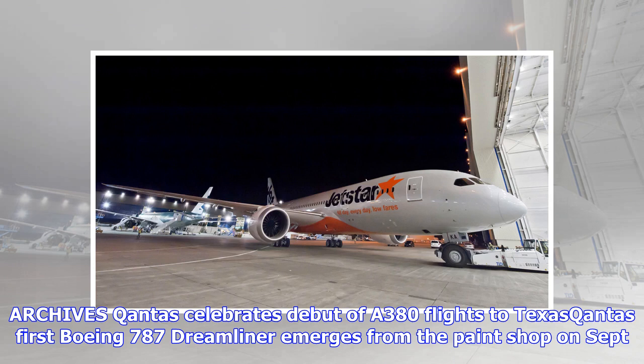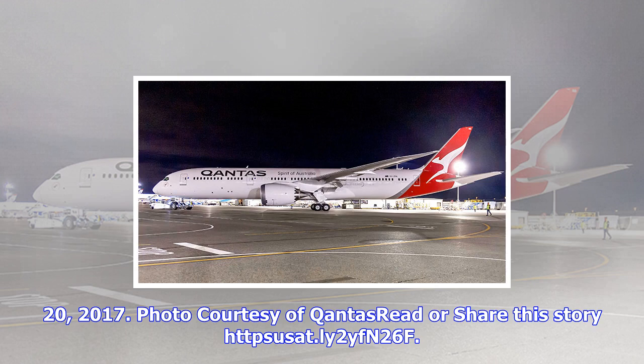Qantas pilots will get the opportunity to fly the aircraft on subsequent flights as part of the final acceptance process next month. Qantas has eight aircraft on order, and in preparation for the start of services between Los Angeles and Melbourne in December, the aircraft will complete a period of domestic flying for crew familiarization. Four Dreamliners will be in the fleet when Qantas launches the first scheduled direct service from Australia to the UK, with non-stop flights starting between Perth and London in March next year.